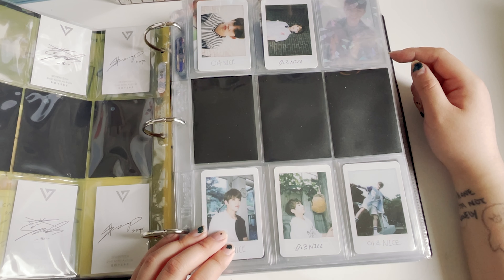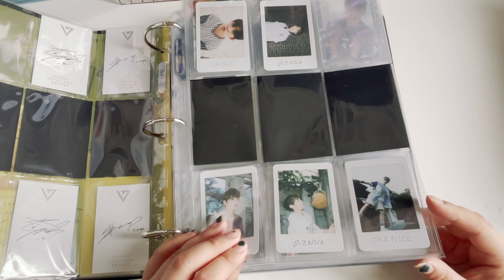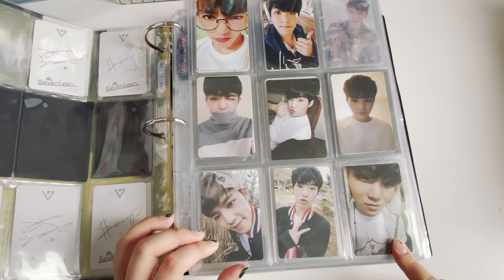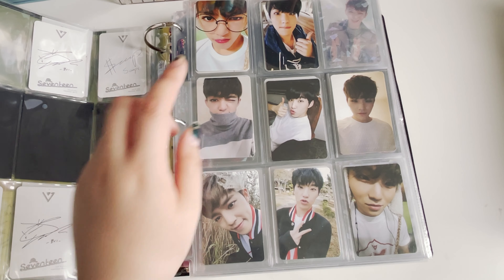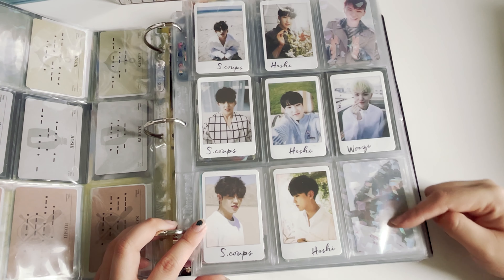I'm so glad that most of the Love and Letter photocards weren't that hard to find and were surprisingly cheaper than Boisbee. I got both Coups from a trade and one of the Hoshi from a trade too. Then we're going to Going 17 — still missing one more because it's in the warehouse. This Coups and this Ouija are literally my favorite Going 17 photocards, even though I don't love most Going 17 cards in general.